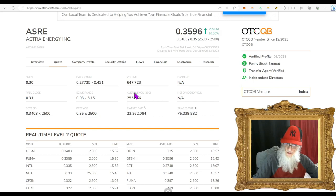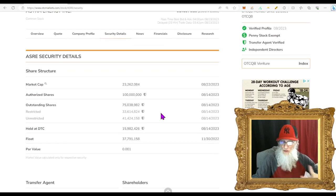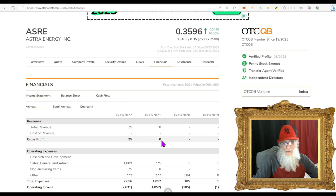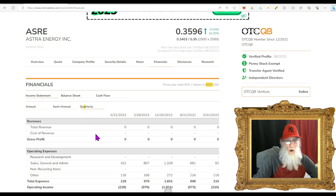The share structure for ASRE: outstanding share count is at 75 million. Insiders own about 33 million, and the unrestricted float is about 41 million — not a bad float at all. For financials, 2022 was their first year of revenues at $25,000. I'm not real concerned about revenues right now because the news that just came out is going to make revenues come in.